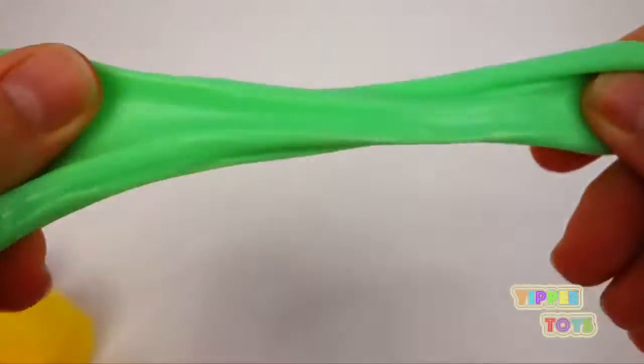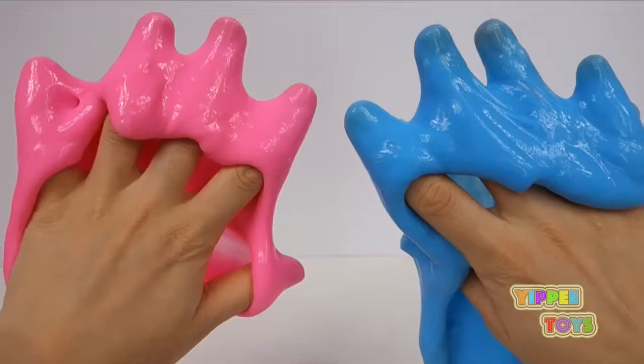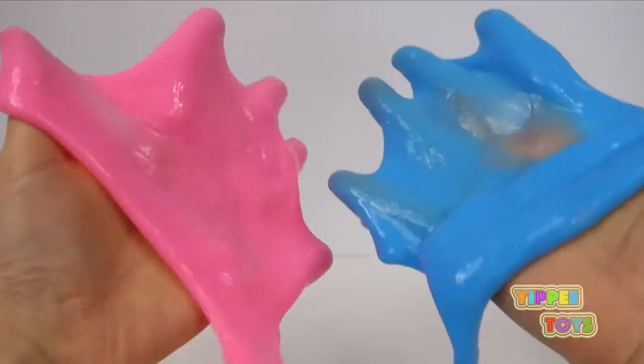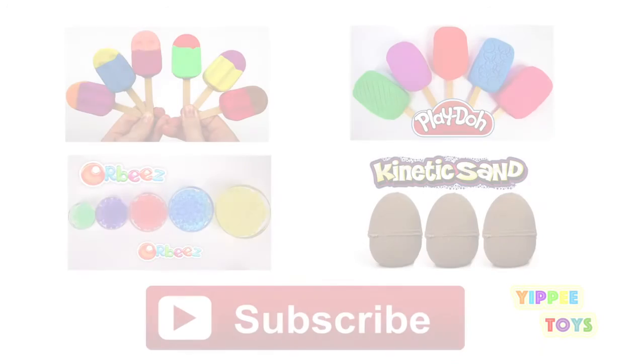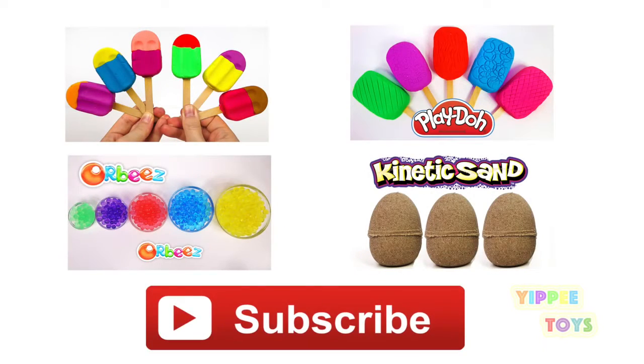I just love slime. Thank you guys so much for watching. Please like, share, subscribe, and as always, come back. See you next time. Bye-bye.